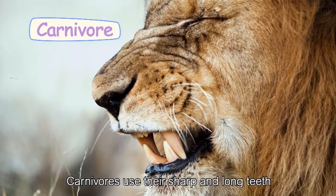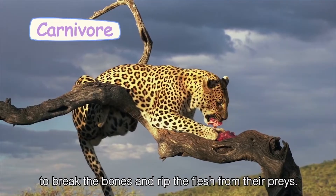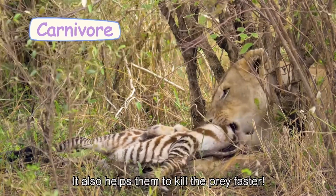Carnivores use their sharp and long teeth to break the bones and rip the flesh from their prey. It also helps them to kill the prey faster.